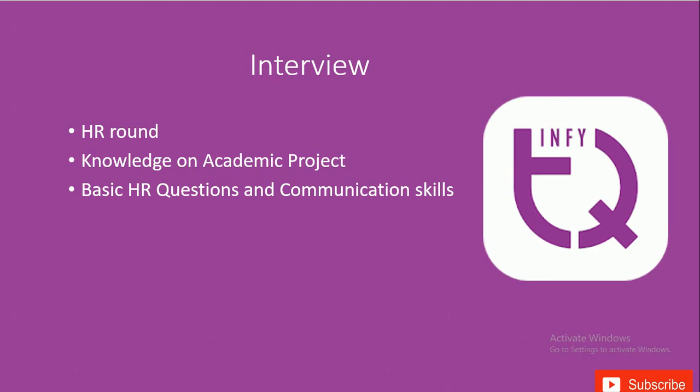This is an important interview process, as Infosys also gives you a chance to get a package above 5 lakhs. Once you complete this certification exam and interview — which offers around 3.5 lakhs — you may be asked to write one more exam. Although the dates and process for that exam haven't been announced yet, those who excel in it will receive packages above 5 lakhs.